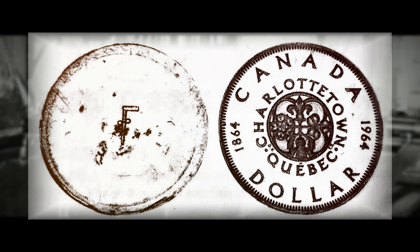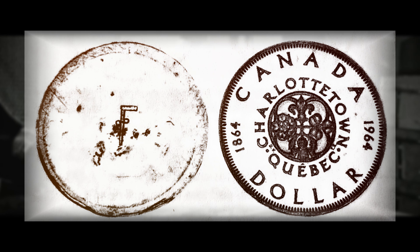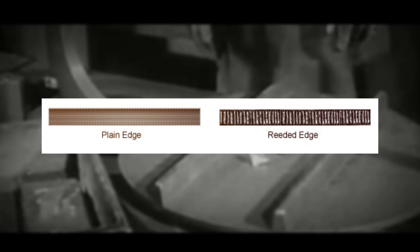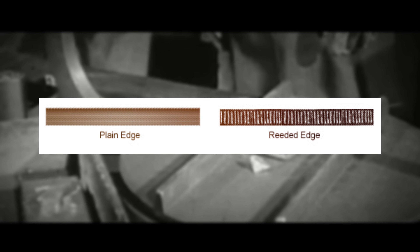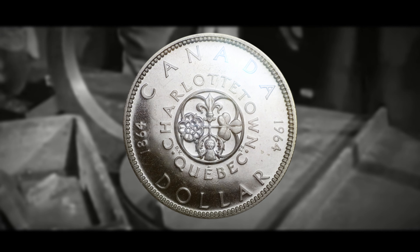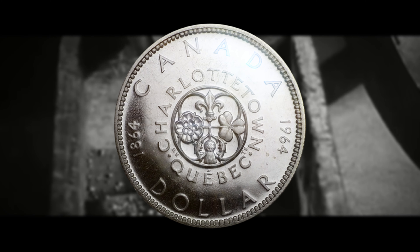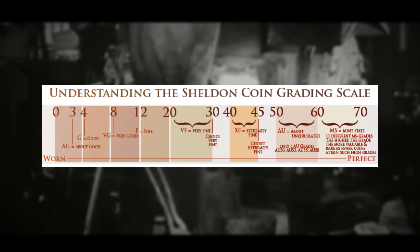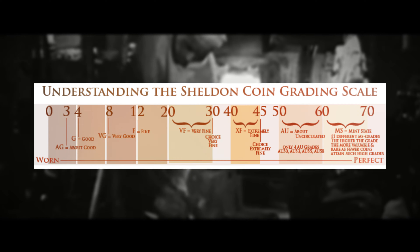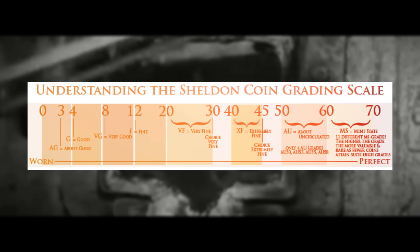Here are some details and specifications for this coin — if any of these are off, it may indicate that it's not a legitimate example. This 1964 tin dollar should have a weight of 26.9 grams and a diameter of 35.5 millimeters. The edge will actually be plain instead of reeded, which is a major visual differentiator setting it apart from the common issue 1964 silver dollars. The reverse should feature the Charlottetown-Quebec commemorative conference design with higher relief than the standard issue. Usually pattern or trial coins receive an SP or specimen designation from grading companies such as PCGS or NGC, but this 1964 tin dollar will actually receive the standard MS grade.